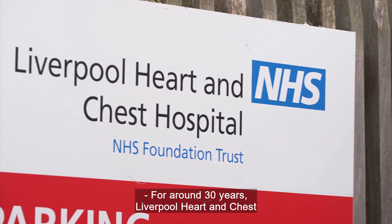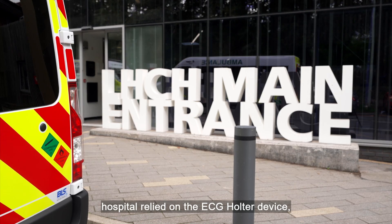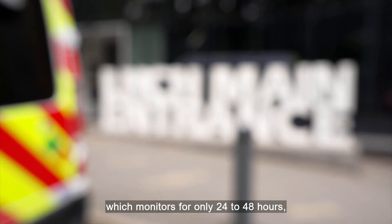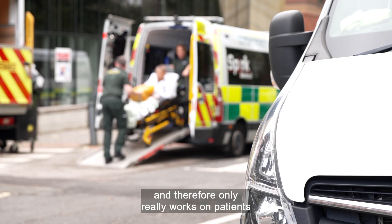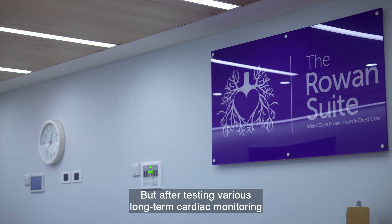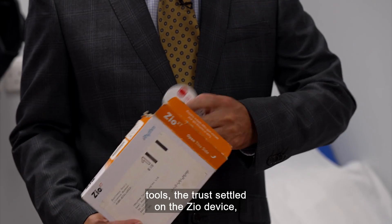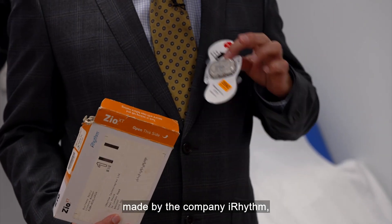For around 30 years, Liverpool Heart and Chest Hospital relied on the ECG Holter device, which monitors for only 24 to 48 hours, and therefore only really works on patients with persistent symptoms. But after testing various long-term cardiac monitoring tools, the trust settled on the Zio device, made by the company iRhythm, which continuously monitors uninterrupted for 14 days.